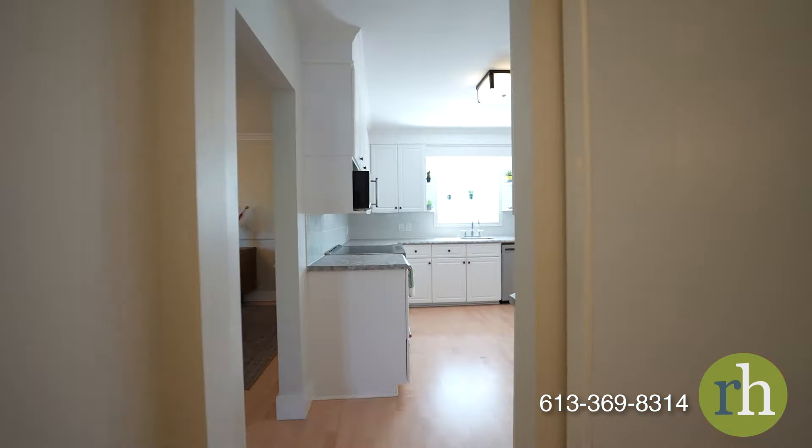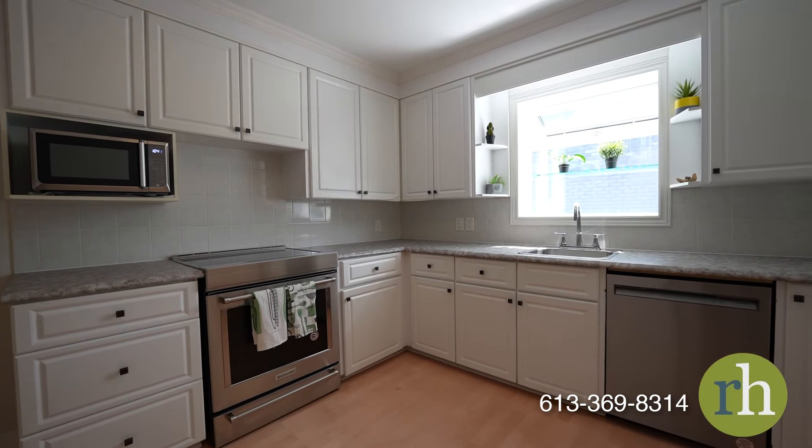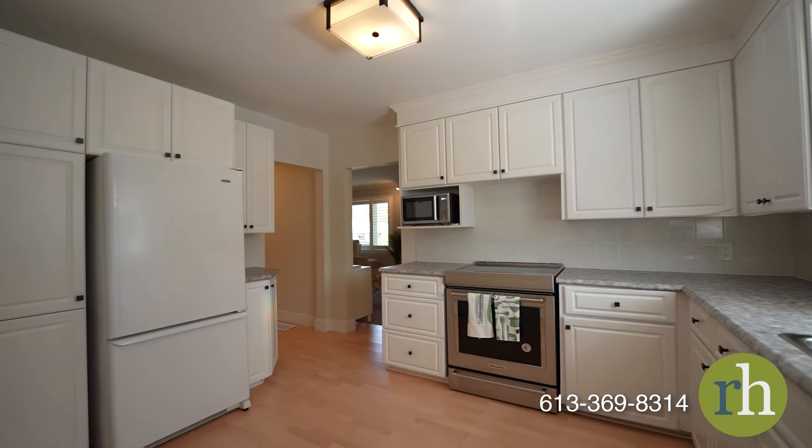Just steps away from the dining area, the kitchen boasts a brand new range stove. Ample storage ensures you'll never run out of space, while the extended window offers the perfect spot for your very own mini greenhouse, ideal for nurturing your favourite herbs.